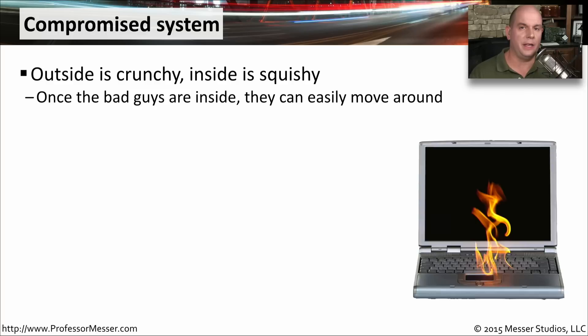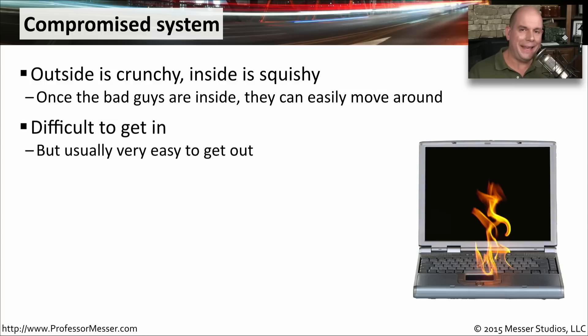A compromised system is valuable to bad guys in many ways. One of the big reasons for wanting to own a device inside your network is that most of your security is on the perimeter, designed to keep people from the outside from coming inside. But once you're on the inside of the network, you have much fewer security controls in place, and it makes it much easier to move around the network if you have something on the inside you can use as a jumping off point. Getting inside the network is the hardest part.